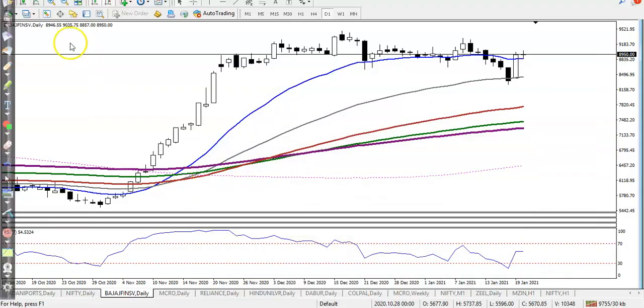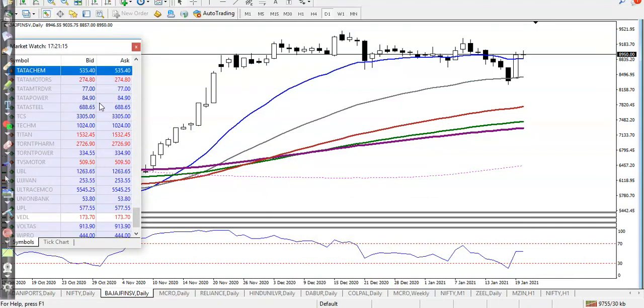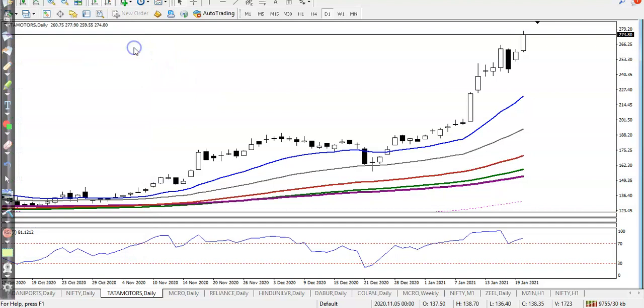Let's look at Tata Motors. Tata Motors has signed a deal with Tesla Motors. As I said, we were looking for a buy — they formed an inside bar. That was our buy opportunity on the breakout.